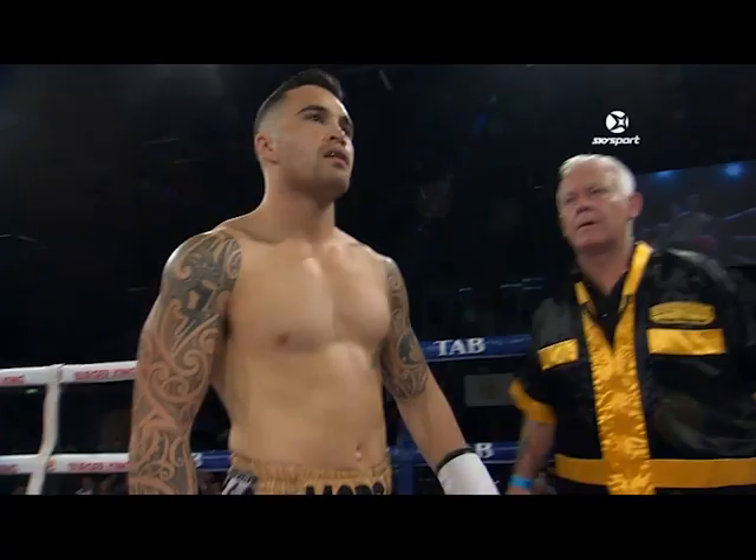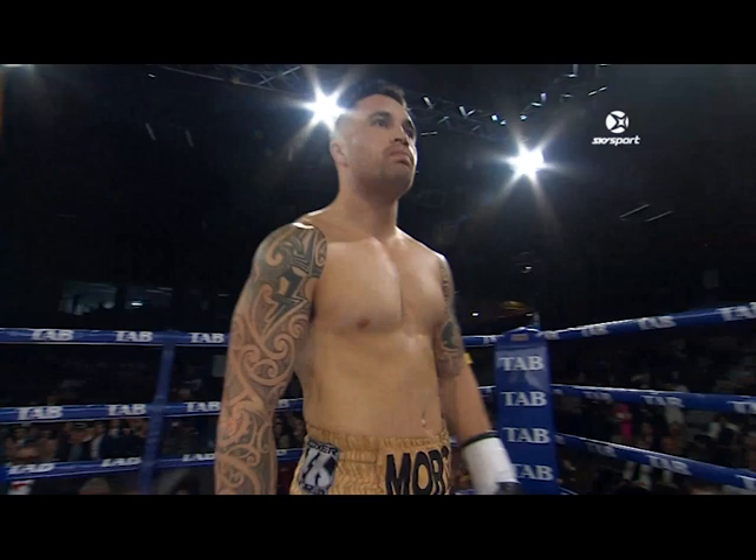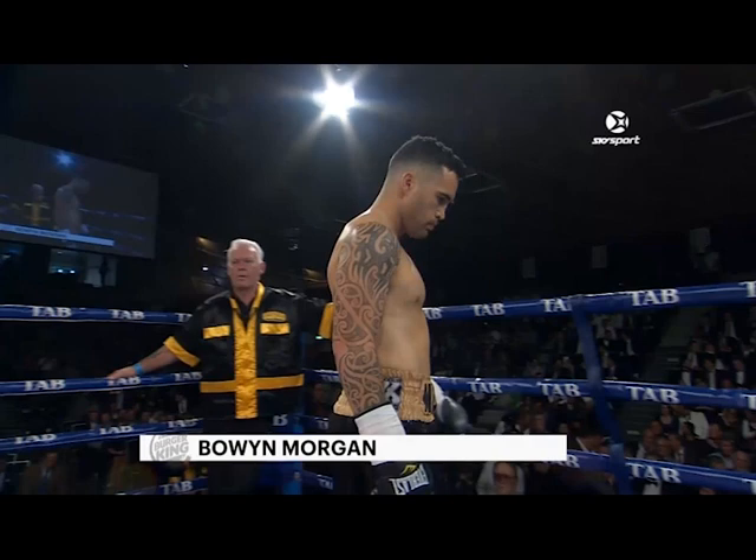And his opponent, fighting out of the blue corner — he enters the ring wearing black trunks with yellow trim. He weighed in at 69.7 kilograms. He hails from Christchurch, New Zealand. He is the current NZNBF welterweight champion. He has eight professional fights with seven wins, one loss, and four big wins coming by way of KO. Introducing Bowen Morgan!